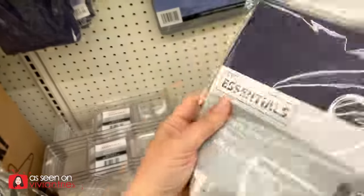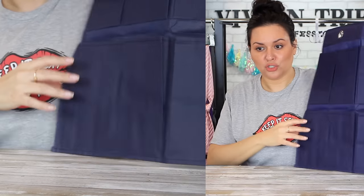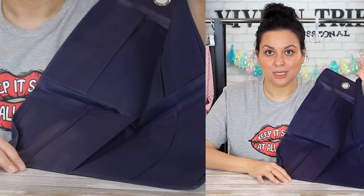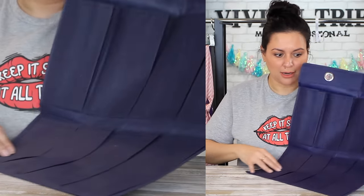Number seven: shoe storage. It holds eight pairs of shoes. Rule number one is keep it sexy at all times, and rule number seven is we use everything for multiple purposes. This is the perfect size — usually these are super long, but for a dollar and a quarter I have eight pockets. I keep talking about cruises — if this video hits 20,000 likes, I might take all this stuff on a cruise and show how I'd use it.